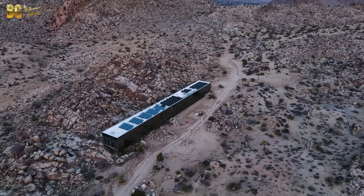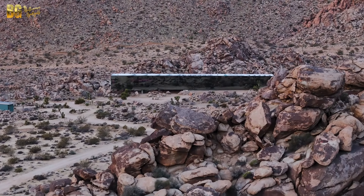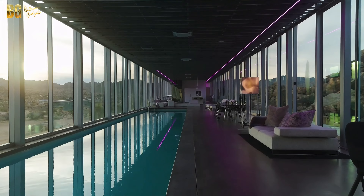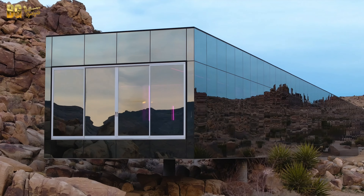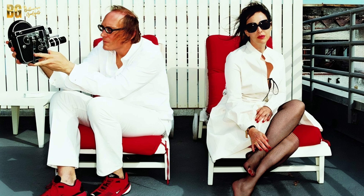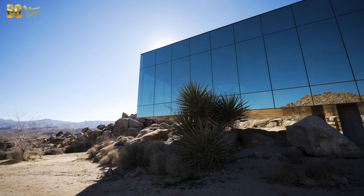The Invisible House is the brainchild of Chris Hanley, a renowned film producer known for his work on iconic films like American Psycho. Together with architect Thomas Osinski, Hanley envisioned a home that would challenge traditional concepts of architecture and create a new dialogue between structure and landscape. The result is a house that not only captivates with its beauty, but also inspires with its innovative design. Chris and his wife Roberta Hanley have owned this masterpiece since its completion, and their vision for the Invisible House continues to influence the world of architecture and design.